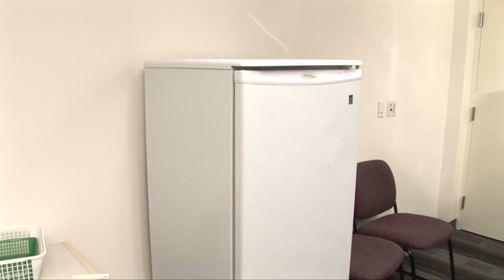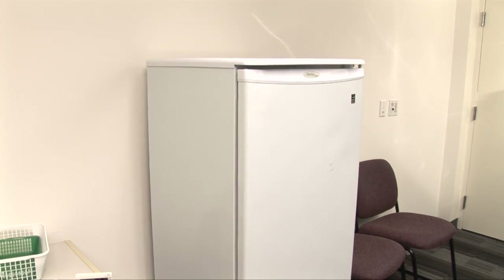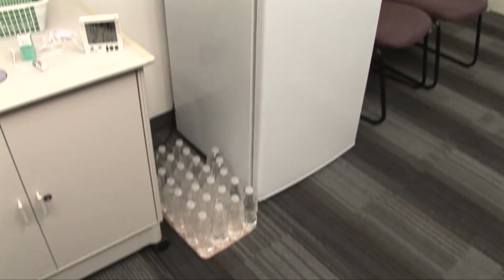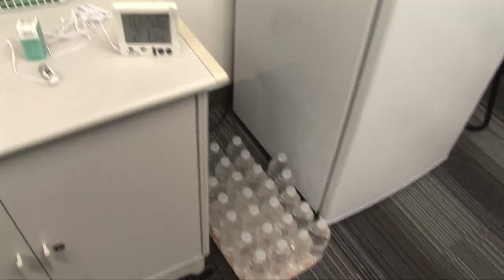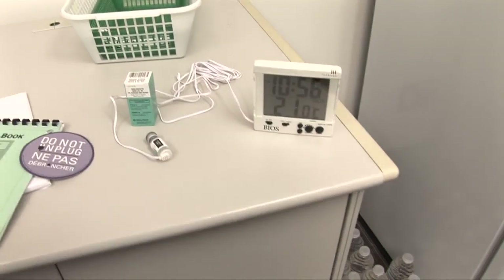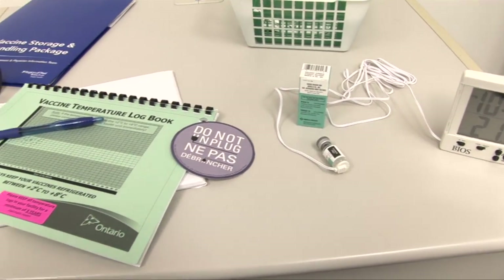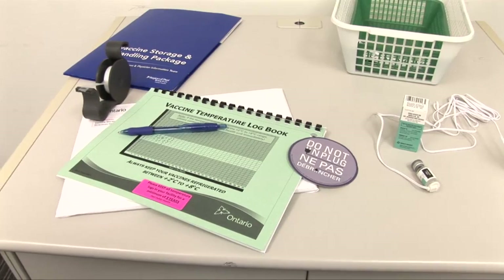Before you can order and store vaccines, here's a list of things you'll need to have ready: a refrigerator designated for vaccines, bottles of water for thermal mass, perforated baskets for organizing vaccine in your fridge, a digital current min-max thermometer, a diluent vial, a do-not-unplug sticker, and a temperature logbook, pen, and tape.